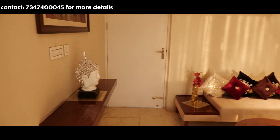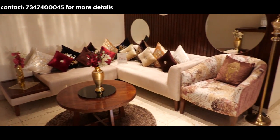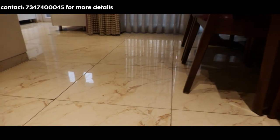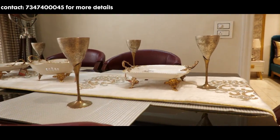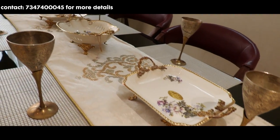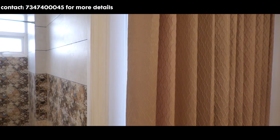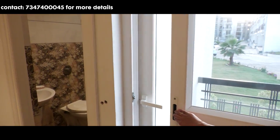Jaisi hi hum apartment mein enter karte hai, yahaan one is welcomed by a drawing-cum-dining area, jiska size hai 11.6 into 20 feet. Yahaan aapko latest design ki tiles milenge. The dining area jahaan par dining table rakha hai, where the whole family can enjoy the meal together. Yeh dining area kitchen ke adjacent hai. Is poore apartment mein aapko UPVC windows milti hai with soundproof glass and mesh doors. Is balcony se you can enjoy the park view.